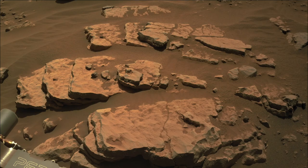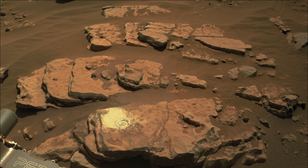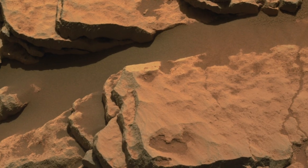The NavCam view shows the grind spot and the tailings after the compressed gas dust removal tool blew them out. Some of the dust cover also got blown off, and there's a sand avalanche up top as well — the most concentrated erosion in Jezero Crater since landing day.